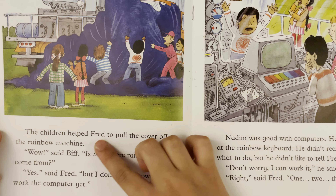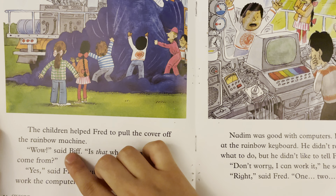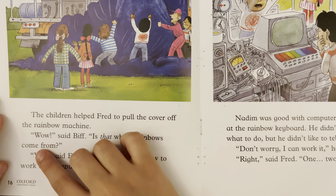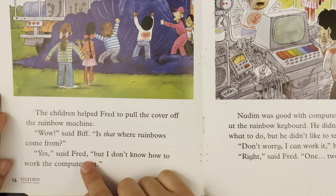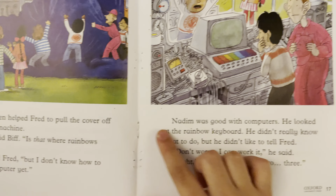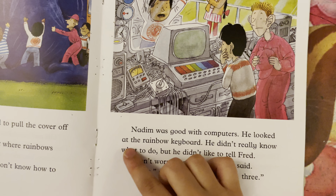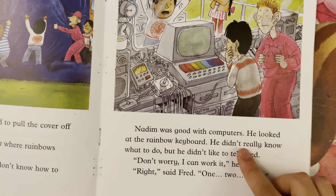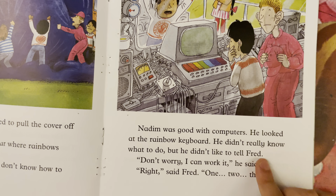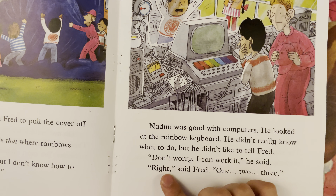The children helped Fred to pull the cover off the rainbow machine. "Wow!" said Biff. "Is that where rainbows come from?" "Yes!" said Fred. "But I don't know how to work the computer yet." Madam was good with computers. He looked at the rainbow keyboard. He didn't really know what to do, but he didn't like to tell Fred. "Don't worry, I can work it," he said. "Right," said Fred.